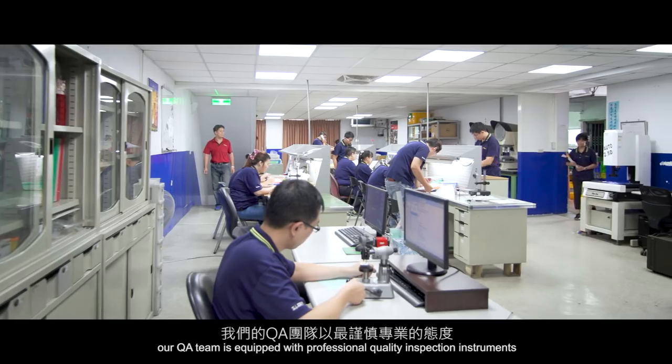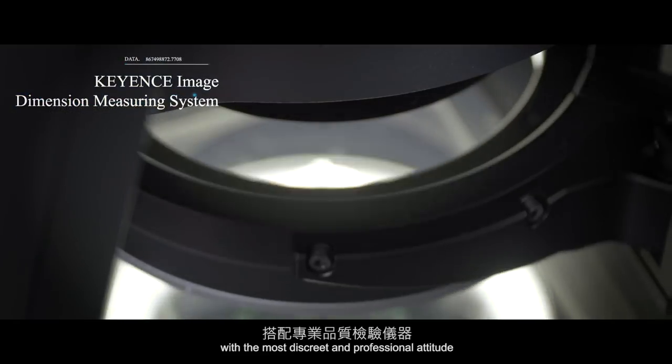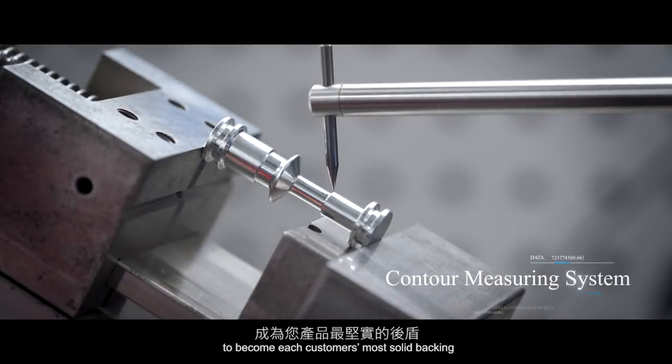Our QA team is equipped with professional quality inspection instruments, with the most discreet and professional attitude, to become each customer's most solid backing.